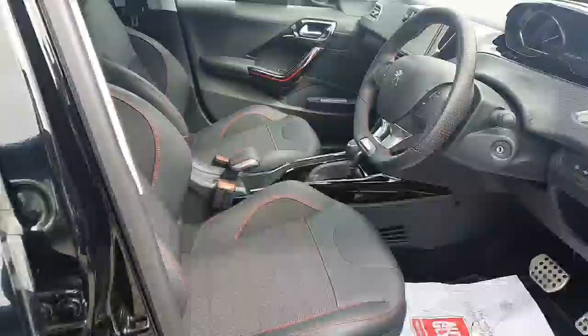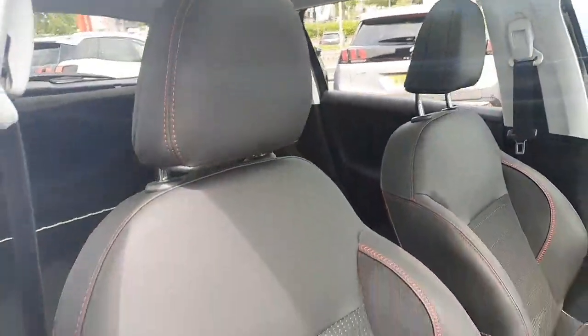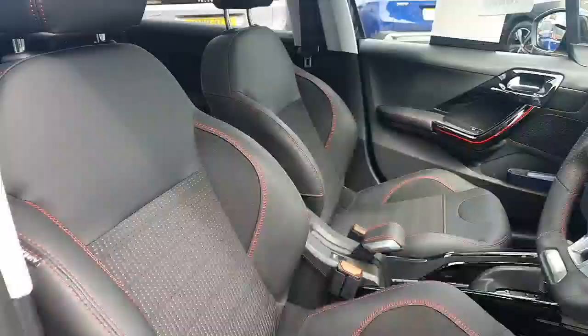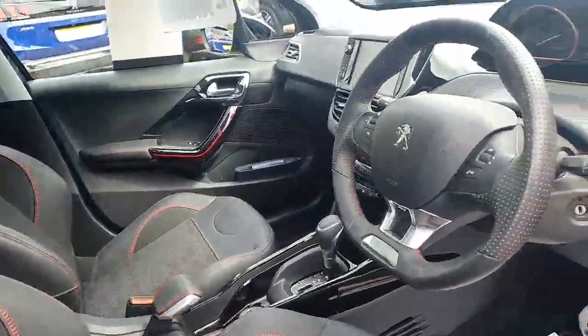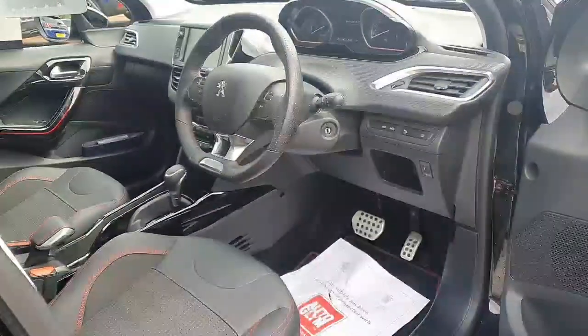If we have a look at the front, you'll be able to see that they do come with a half-leather material with red contrast stitching, which really do look the part. You've also got the sport steering wheel as you would on a GT Line, with aluminium foot pedals.